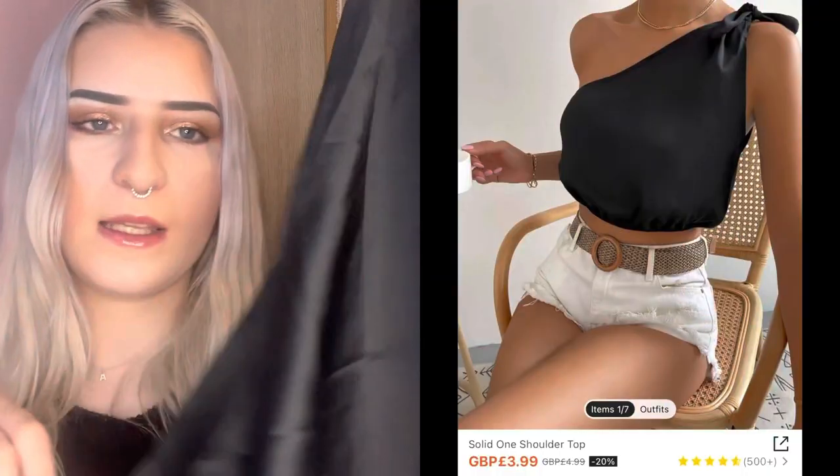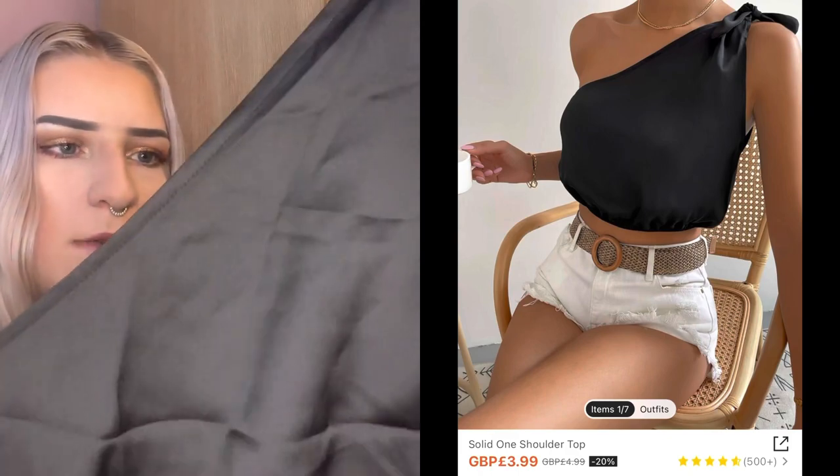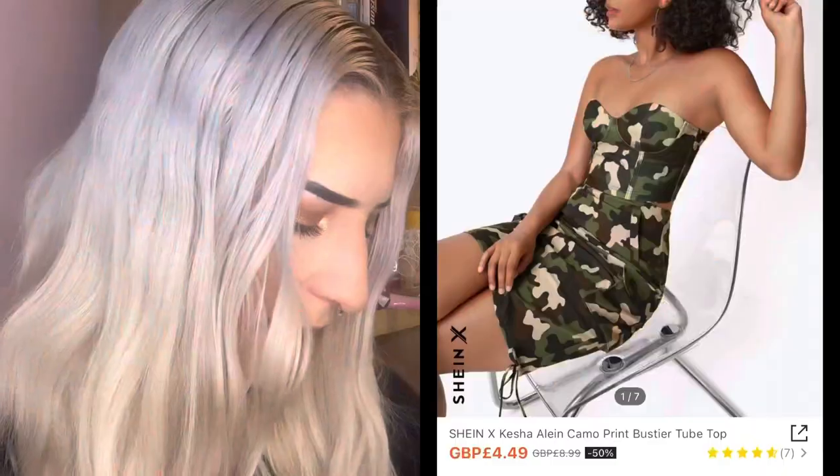Next we have this black satin top and it looks really big. I'm assuming it goes like this, but yeah, it looks a bit massive so we'll see what it looks like on.